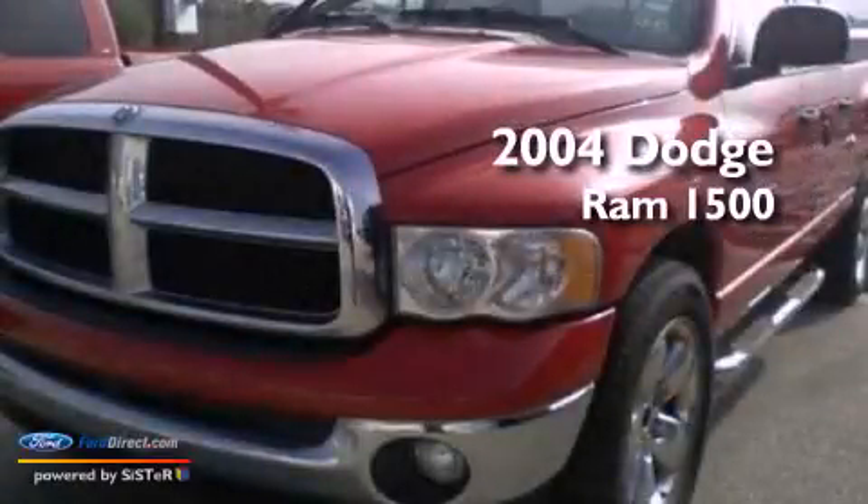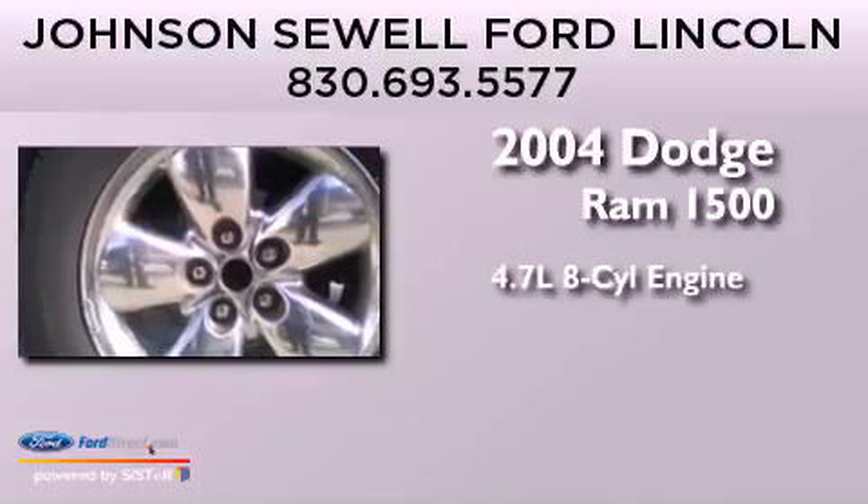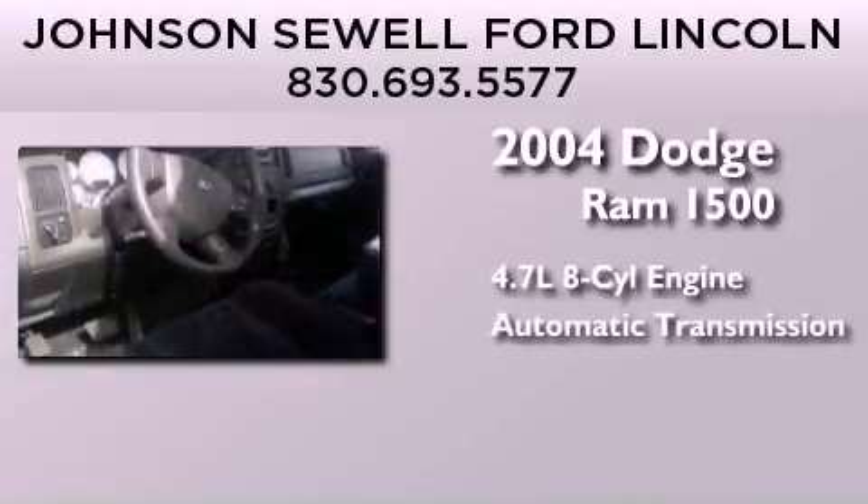This is a 2004 Dodge Ram 1500. It has a 4.7-liter 8-cylinder engine and an automatic transmission.